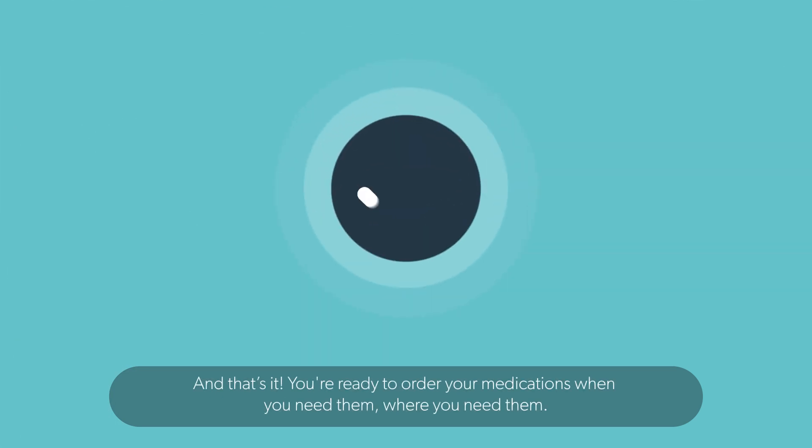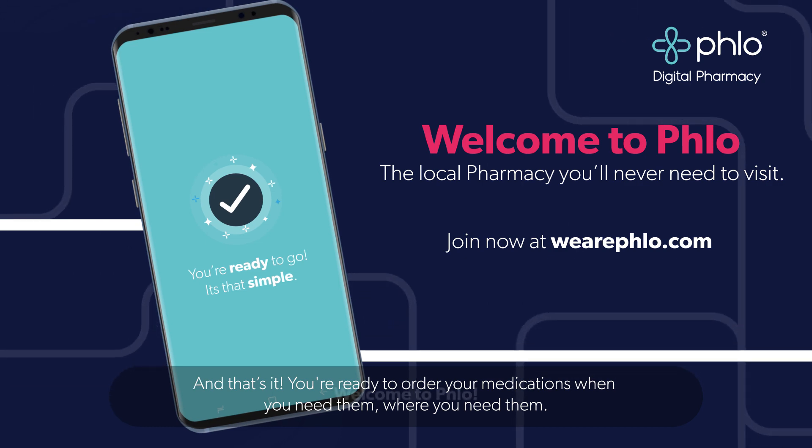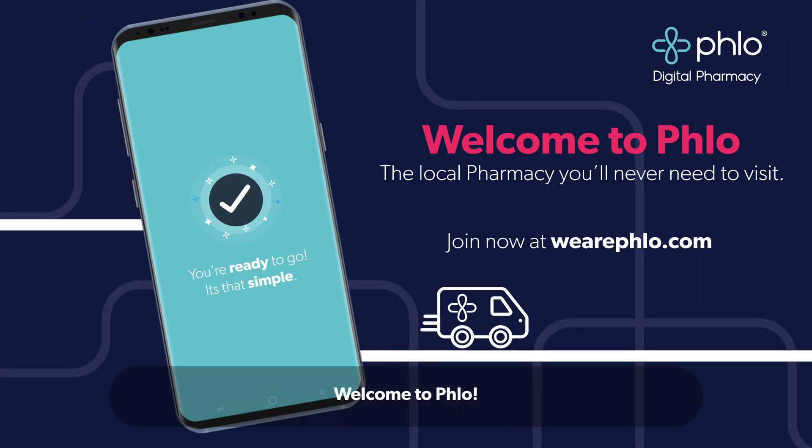And that's it! You're ready to order your medication, when you need them, where you need them. Welcome to Flow.